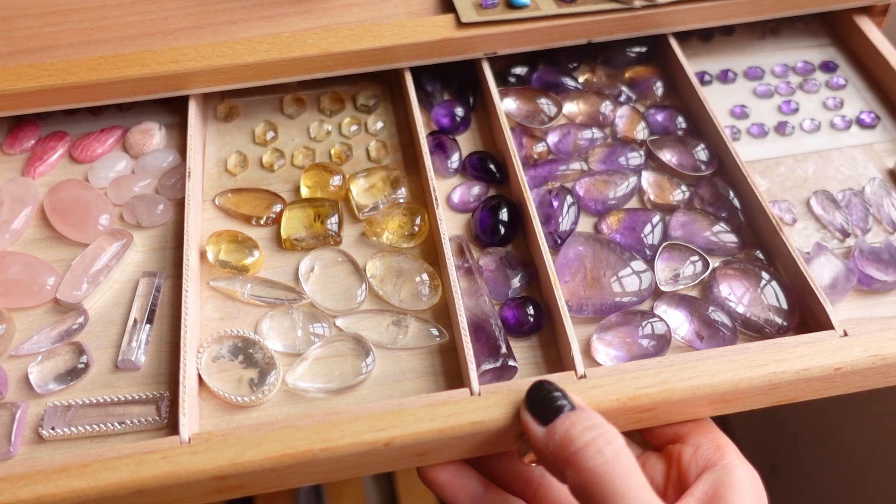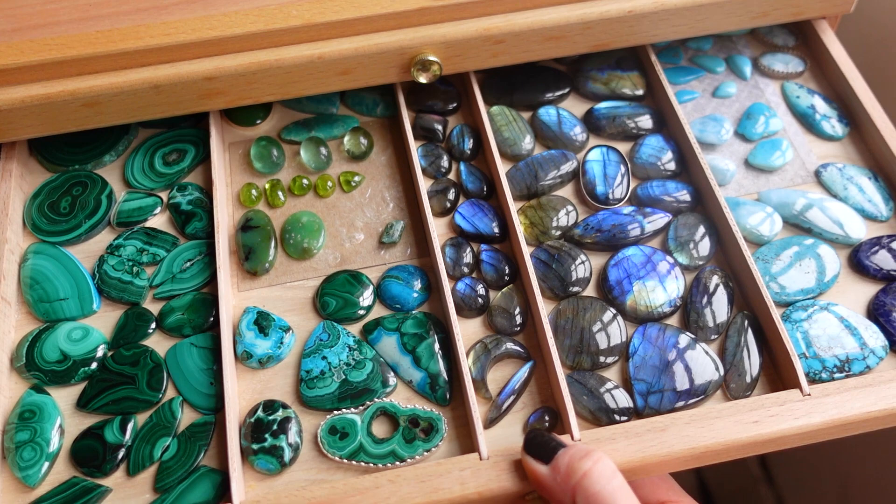And that's it — those are all of my gemstones at the moment. I don't have a huge collection but I think it's a decent one. Thank you so much for watching, I hope you've enjoyed looking at my crystals, rocks, and minerals. A huge thank you to my patrons as always, and I will see you in the next one!